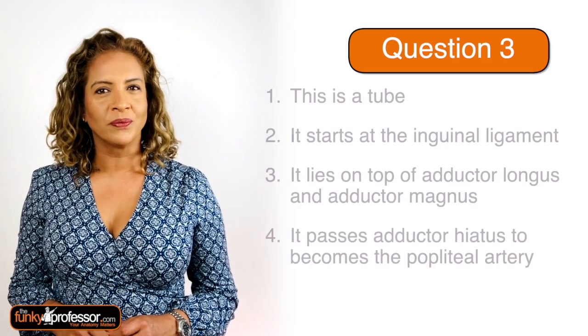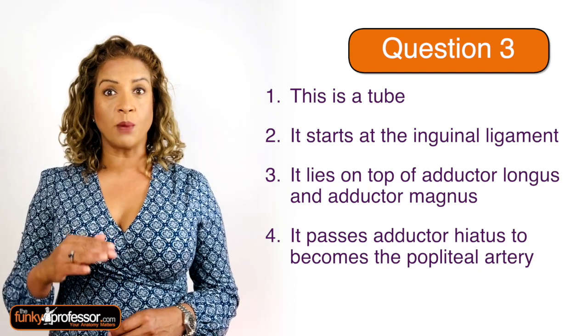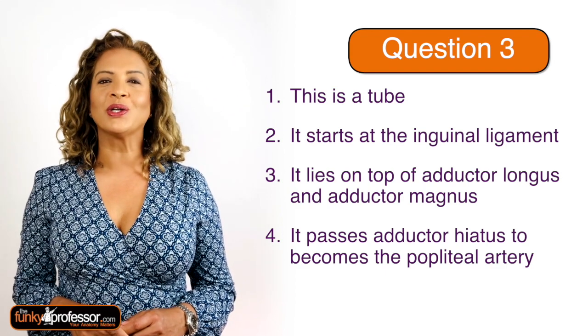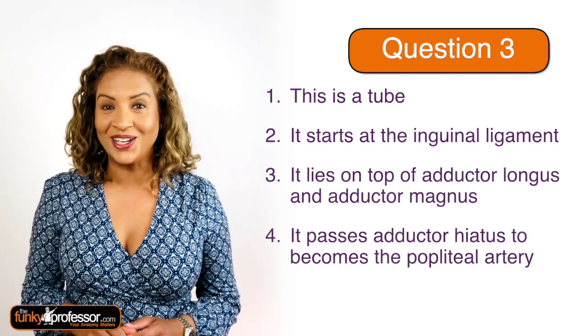Question three. This is a tube. It starts at the level of the inguinal ligament. It lies on top of adductor longus and adductor magnus. And the final clue is that it passes through the adductor hiatus to become the popliteal artery.